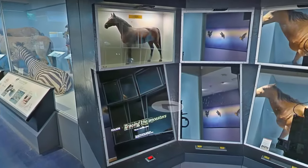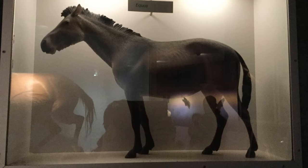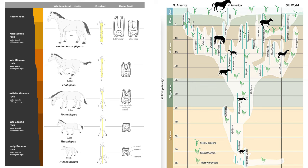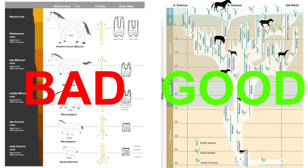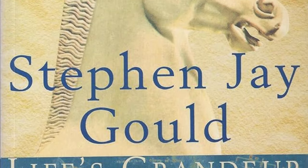One final big change downstairs is the removal of the horse evolution display, despite the case next to it still mentioning its existence. This is no major loss as far as I'm concerned, as the way the horse has been used as an evolutionary case study is flawed. If you want to know more, I recommend the book Life's Grandeur by Stephen Jay Gould.